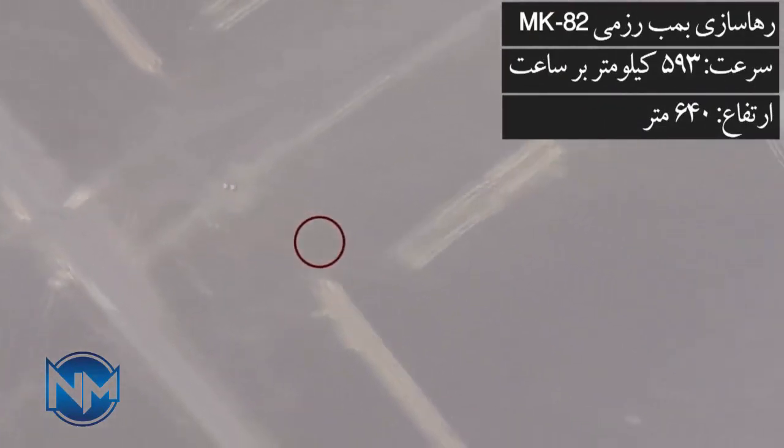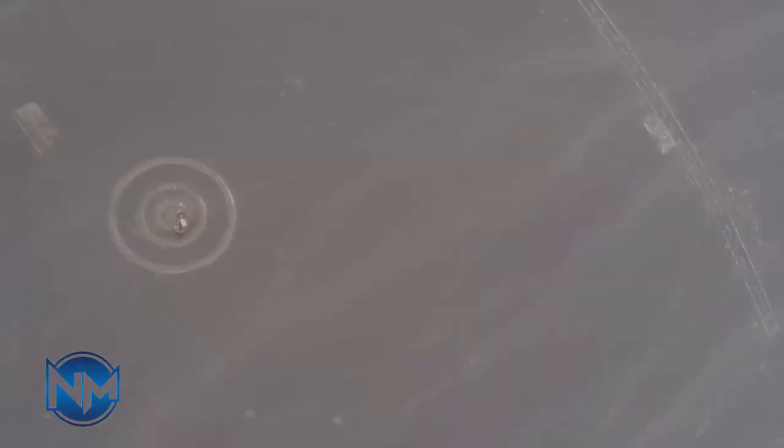Due to the wide range of weapons that KARA can carry, it is capable of conducting a variety of missions. Therefore, the KARA drone can be considered and named as the first multi-role drone in the world.